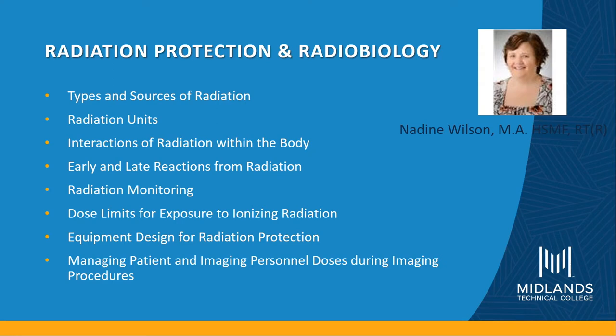In Seminar One — Radiation Protection and Radiobiology — students will learn about the types and sources of radiation, radiation units, interactions of radiation within the body, early and late reactions from radiation, radiation monitoring, dose limits for exposure to ionizing radiation, equipment design for radiation protection, and imaging personnel doses during imaging procedures.